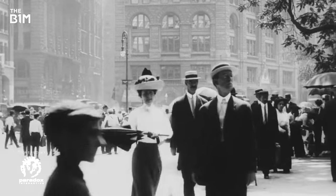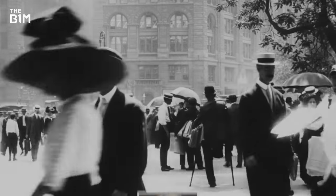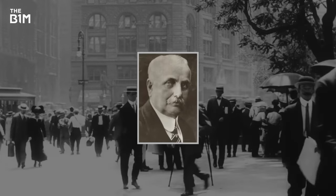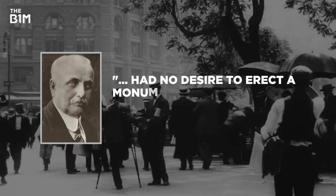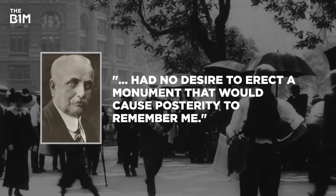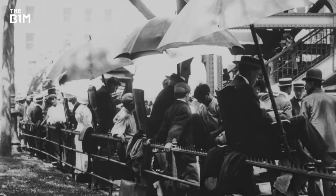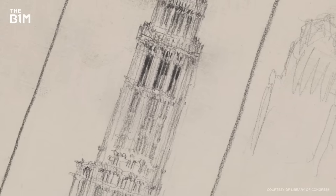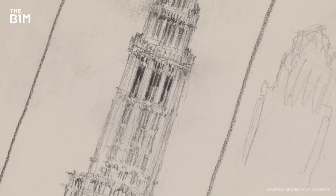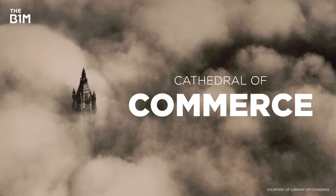In 1910, the retail tycoon Frank Winfield Woolworth commissioned a modest new headquarters for his company, declaring that he had no desire to erect a monument that would cause posterity to remember me. That quickly went out the window when later that year he approved plans for a skyscraper that would be the tallest building on Earth, and earned the nickname the Cathedral of Commerce.